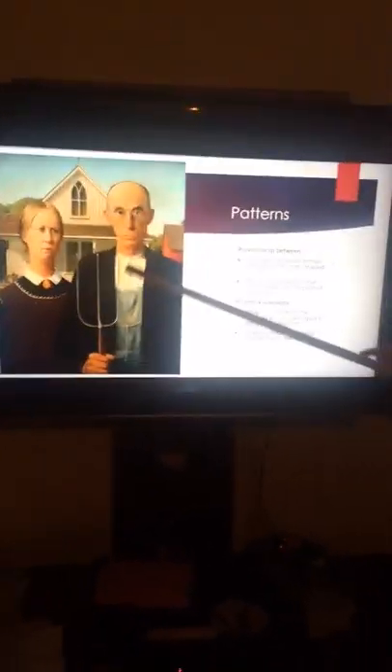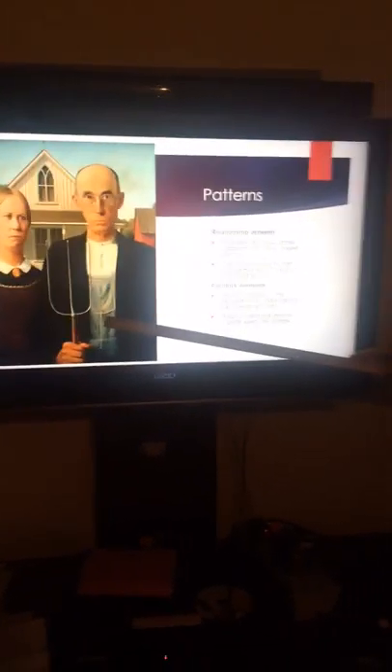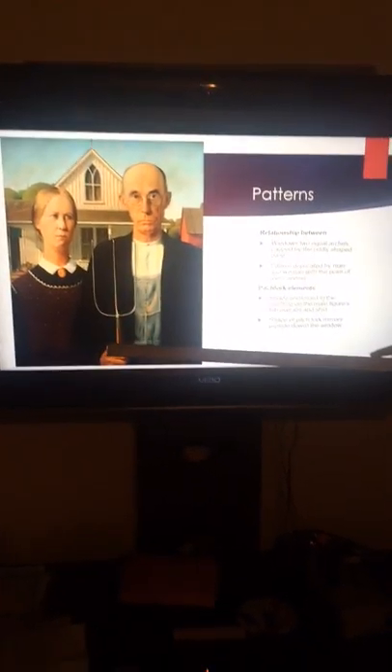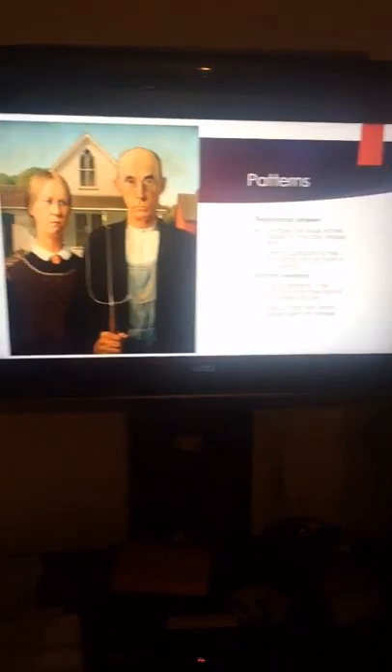One thing regarding shape — there's a pitchfork. If you notice on the man's overalls, the same shape is duplicated there. It's unsure if this is simply a farm element, or if it's stating more about the reason why the man is holding the pitchfork. Drs. Harris and Zucker stated the models were actually his dentist and his sister, and they did not even pose together. Wood had told people at the time there was a man and his daughter, though many view this as a man and his wife.